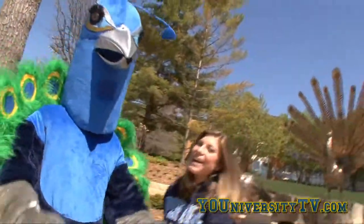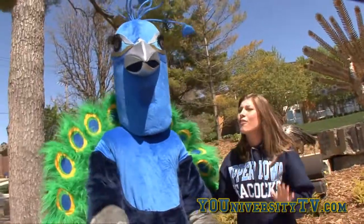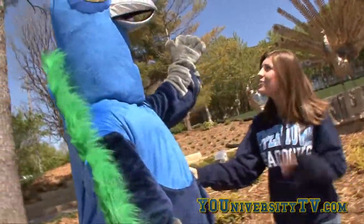Hey guys, I'm Natalie here at Upper Iowa University, home of the Peacocks. Here with me is Pete the Peacock. University TV is touring you on another fabulous university. Let's go check it out.